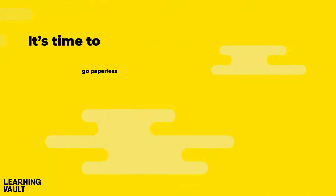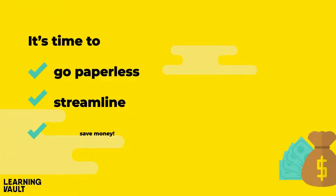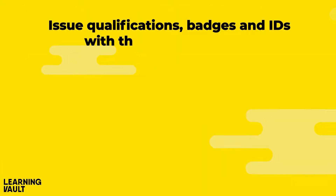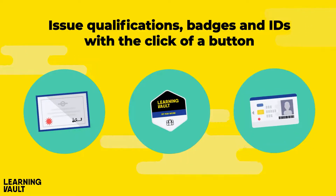It's time to go paperless, streamline and save money — issue qualifications, badges and IDs with the click of a button.